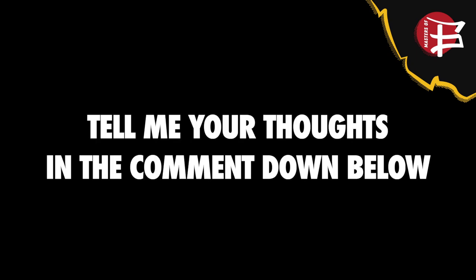Tell me what you think about the set in the comments down below, and check out our other LEGO reviews. Don't forget to subscribe to the Masters of Bujitsu YouTube channel for more Ninjago and Monkey Kid reviews. See you guys next time, take care.